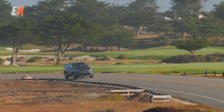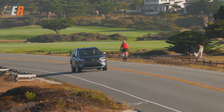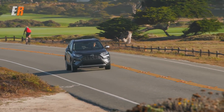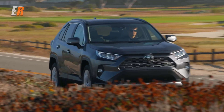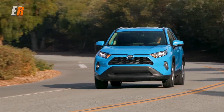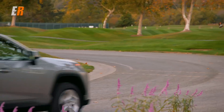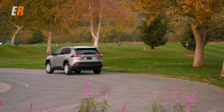We've had a chance to drive both versions all over — from winding canyon roads to the Pebble Beach 17-mile drive area. On the twisty roads and highways, it really has a substantial feel to it for a RAV4. It just feels very solid and planted.